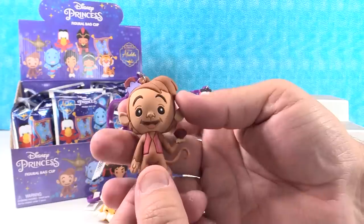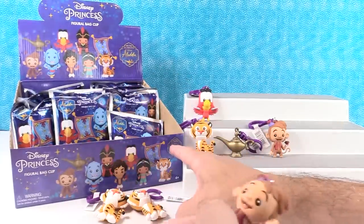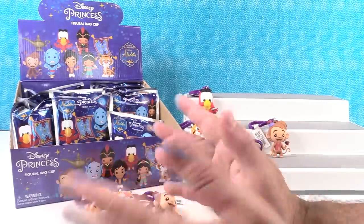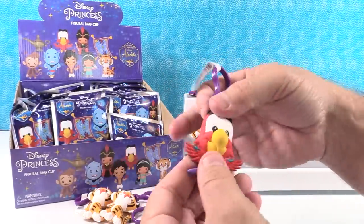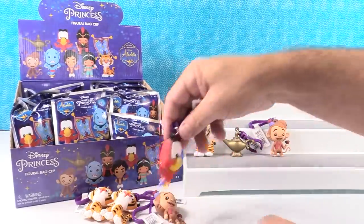We have another Abu. The reason this might look a bit different is because it says right here, 'See the all new film.' So I'm wondering if these figures are a little different than the classic cartoon. I mean, Jafar looks totally different in the new movie.